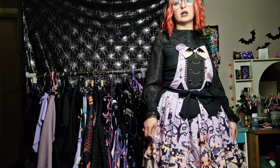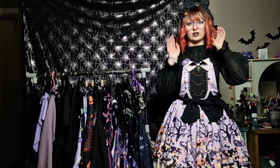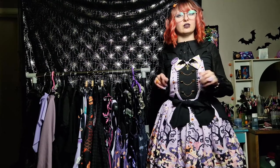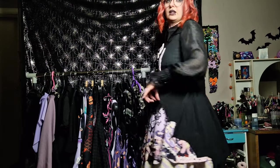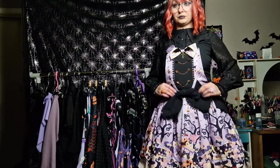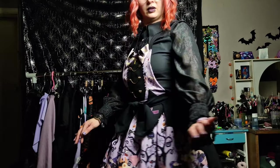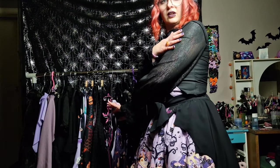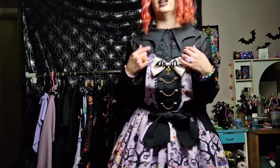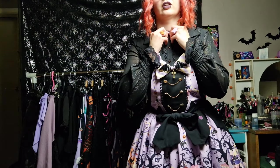I might do a kind of review video on this dress alone if anyone's interested. I've actually seen a few people with this dress already online. I'm also wearing my bat overskirt from Ladies Love and this lovely blouse. This is one of my favorite blouses because it's just so nice with the glittery sheer sleeves, the bat collar, and the golden star-shaped buttons.